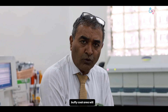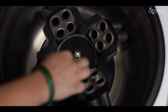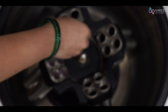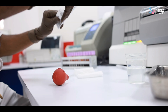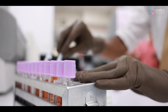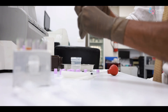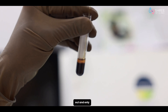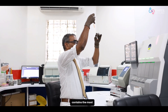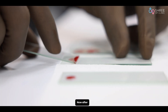The buffy coat area will be taken into consideration. We remove the cap for separation, where all the impurities of the blood are taken out, and only the mixture containing the most potent stem cells — also called progenitor cells — remains.